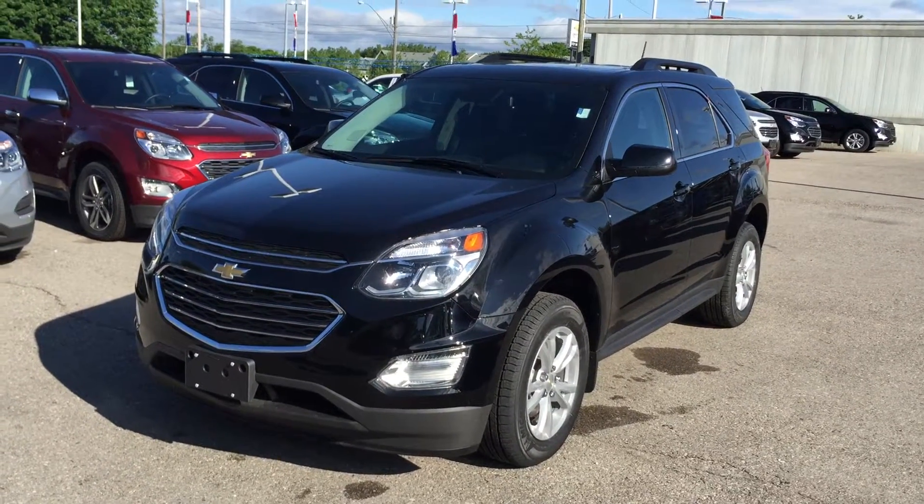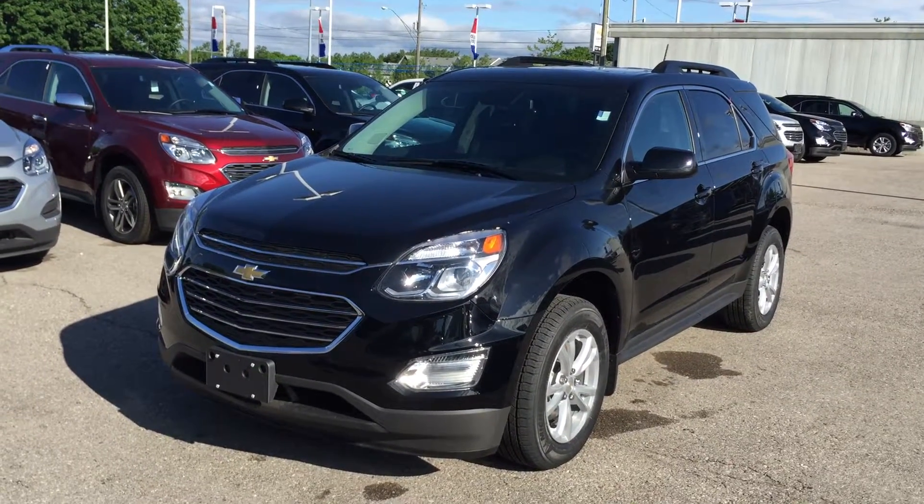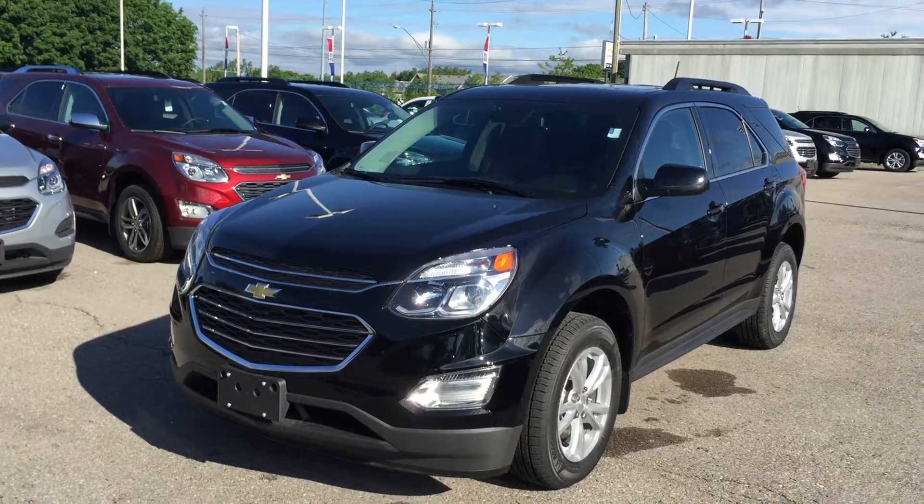Welcome to Roy Nichols Chevrolet, located at 2728 Curtis Road in Curtis, Ontario. We are looking at one of Canada's number one selling vehicles, the 2016 Equinox LT Front Wheel Drive in black.